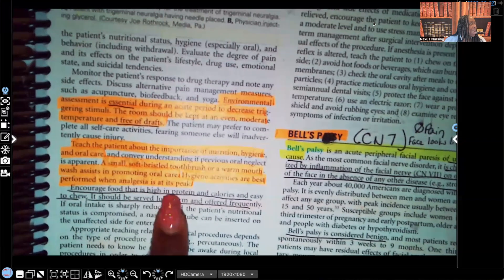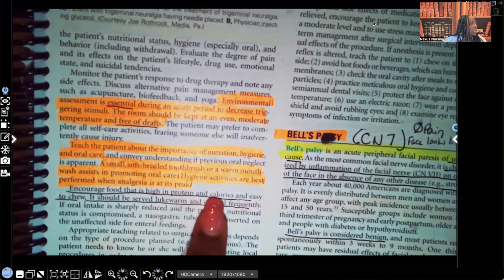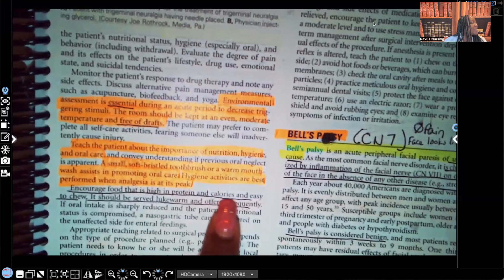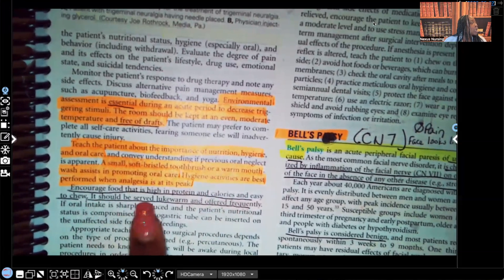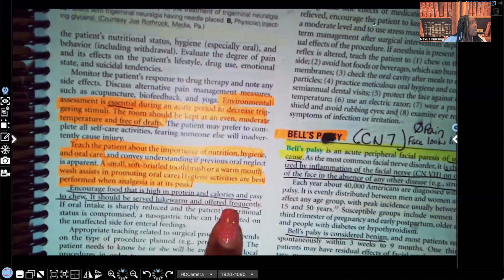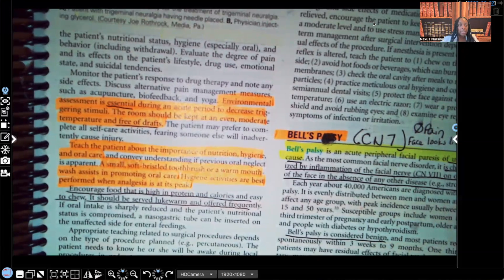Encourage foods that are high in protein — protein helps with healing — and high in calories for energy. Foods should be easy to chew, served lukewarm, and offered frequently. Lukewarm is important because cold is a triggering factor, and we want to avoid anything that can trigger this intense pain.